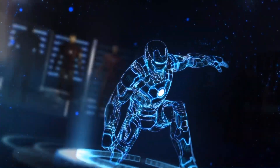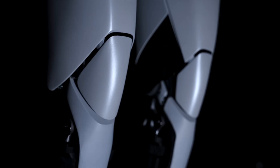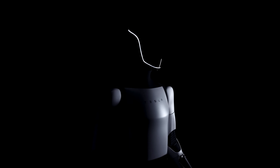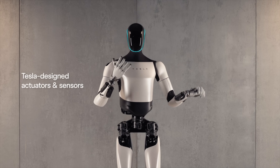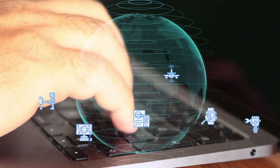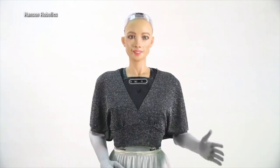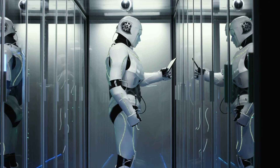Before we get into the nitty gritty, let's introduce our contenders. First up, weighing in at approximately 125 pounds, standing at 5 feet 8 inches, and powered by Tesla's cutting-edge AI, it's the Tesla Bot Gen 2. With its sleek design and groundbreaking capabilities, this robot aims to revolutionize the future of automation. And in the opposing corner, we have some formidable competitors: Atlas by Boston Dynamics, Asimo by Honda, and Sophia by Hanson Robotics. These robots have already made waves with their impressive feats and advanced technologies.